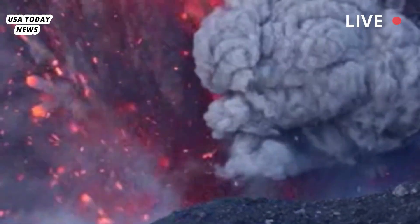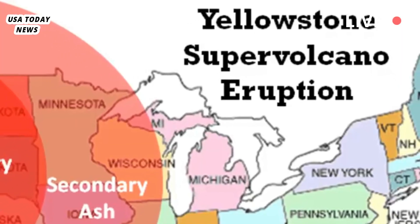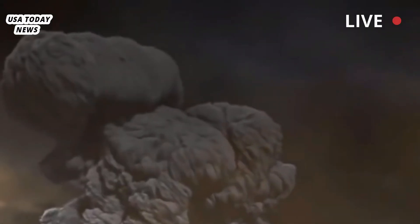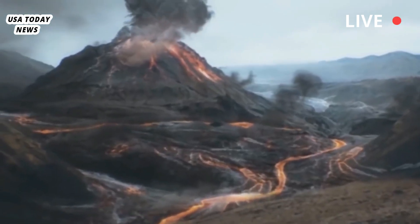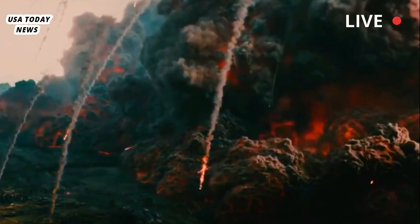With the help of new tomographic images of shear wave speed of the Yellowstone magmatic system, scientists are gaining new insights into what's going on beneath the Yellowstone caldera, sometimes referred to as the Yellowstone supervolcano.